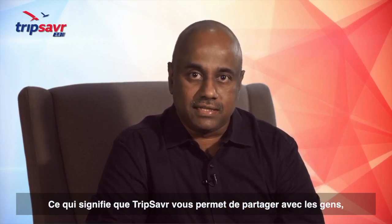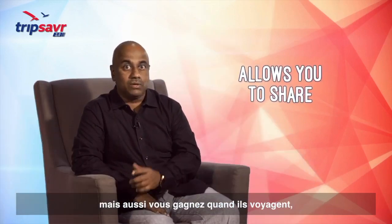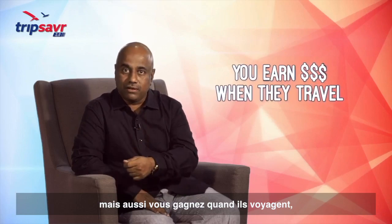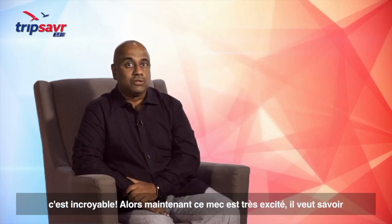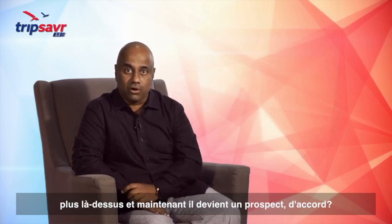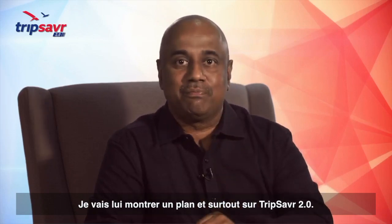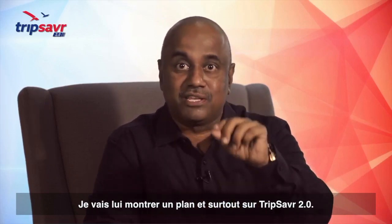Trip Saver allows you to share with people as well as earn whenever they travel. This friend got very excited, wants to know more about it, and now he becomes a prospect. I'm going to show him a plan, particularly about Trip Saver too.